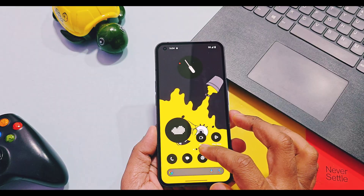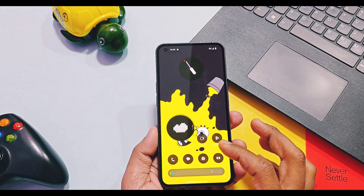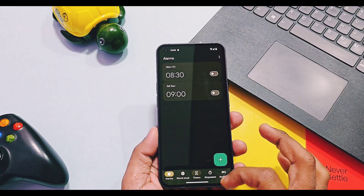These are the common fixes for all three Nothing devices. Additionally, Nothing Phone 2 got a specific change where shared widgets now support more sticker types, while for Nothing Phone 2a the team improved the stability of pop-up view windows.